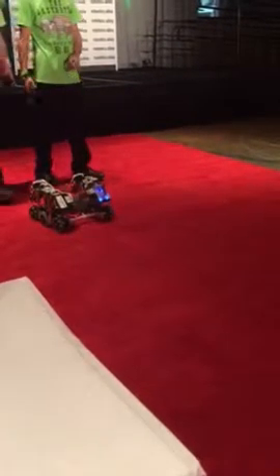Next up are the Lazy Bots from Eden Prairie High School, sharing with us today the 2016 Tech Challenge bot Clifford, named like a friendly dog.